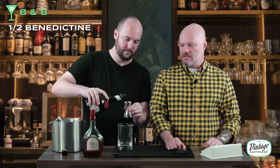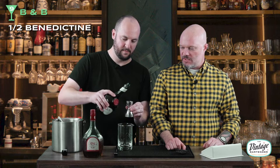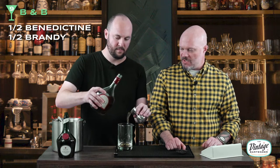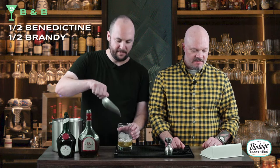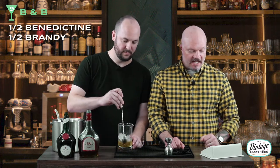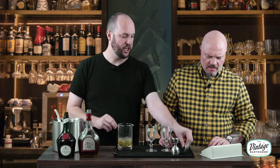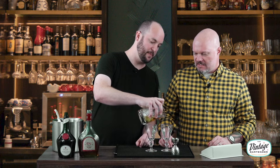Pretty straightforward. Half Benedictine — which is our herbs and spices with a touch of honey. One ounce of Benedictine. Then the same ratio — one ounce of brandy. This is our standard E&J brandy that we've been using. Two parts to the cocktail, couldn't be simpler. Add some ice and serve in a liqueur glass. We're going to use these little Irish coffee glasses because they seem liqueur-ish and appropriately sized. Got a good chill on it, and straight into the glass. B&B coming at you.